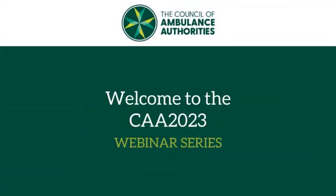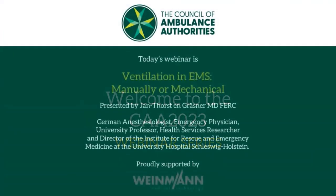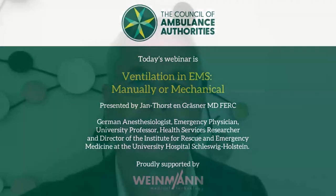Welcome to the CAA 2023 webinar series. Today's webinar is Ventilation in EMS: Manually or Mechanical. My name is David Waters and I'm the Chief Executive of the Council of Ambulance Authorities, representing ambulance services throughout Australasia. Welcome to the latest in our CAA webinar series.